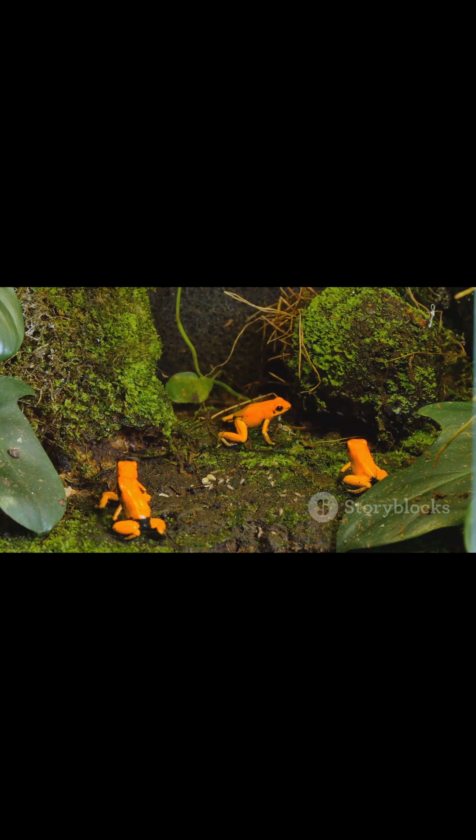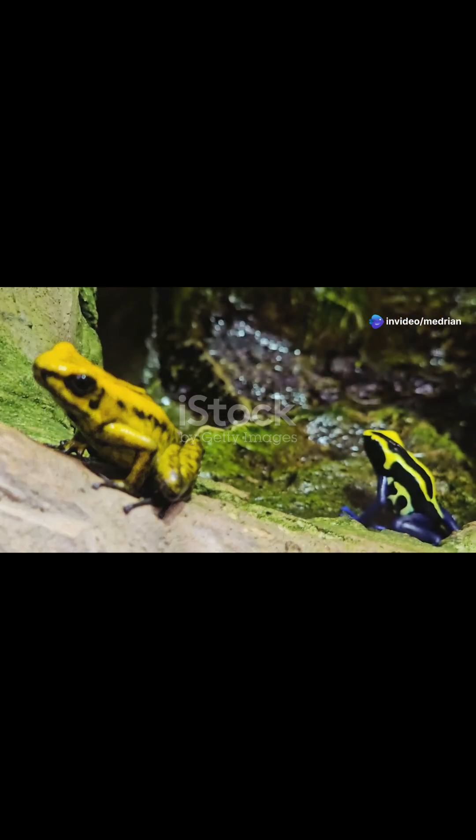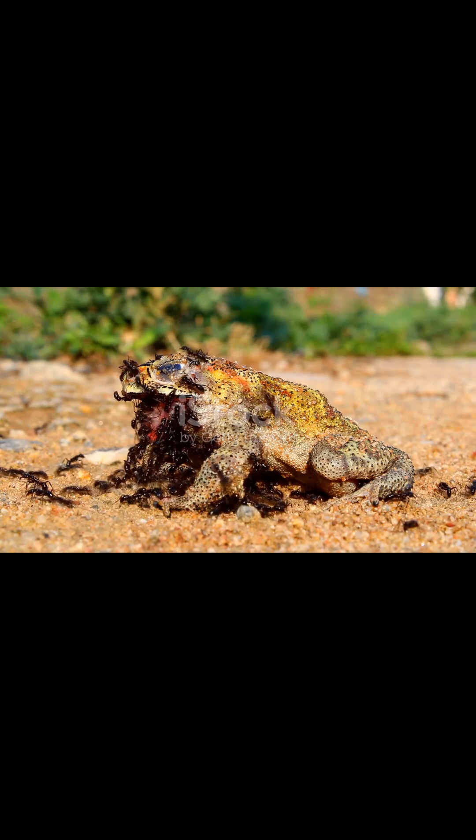That's like an entire army of mouse-sized soldiers. But here's a twist — in captivity, they're harmless. They get their toxicity from their diet in the wild, mainly eating ants and mites. So no ants, no poison.